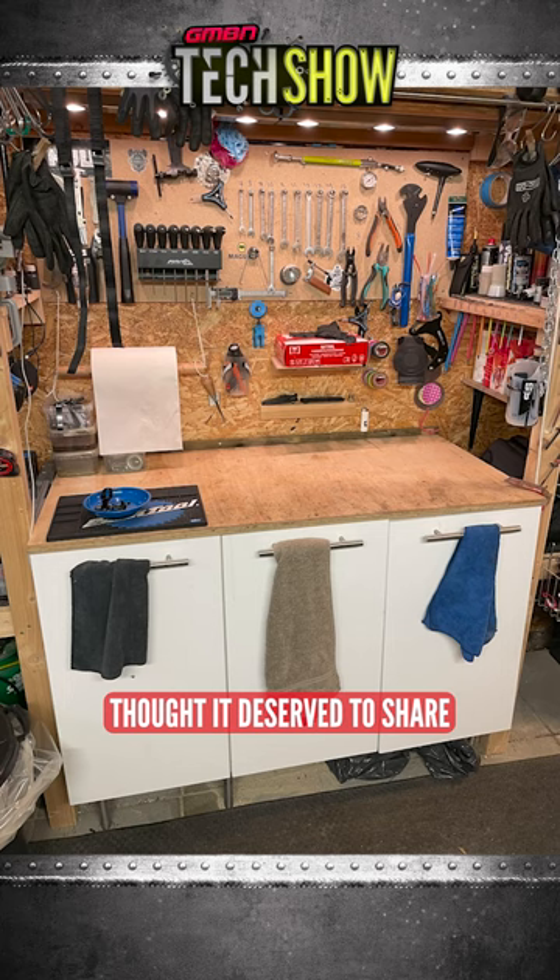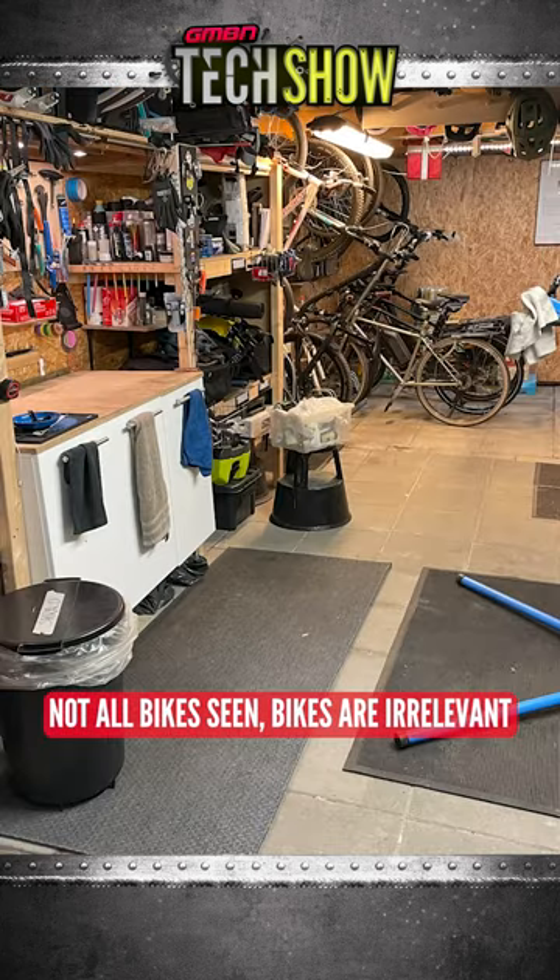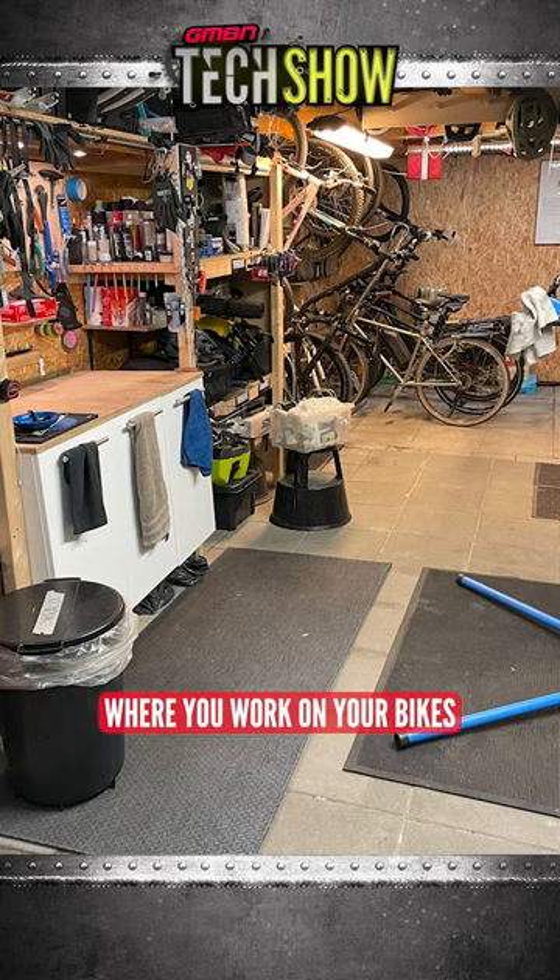I did a clean up, thought it deserved to share. I completely agree. Not all bikes seen — bikes are irrelevant. I just want to see where you work on your bikes.